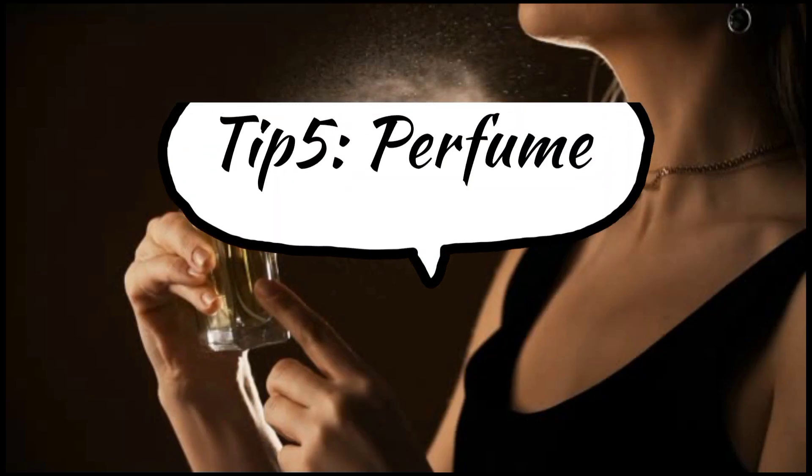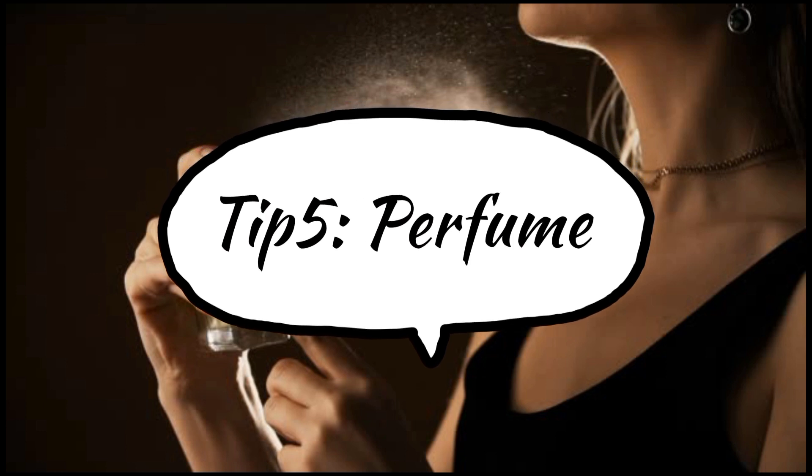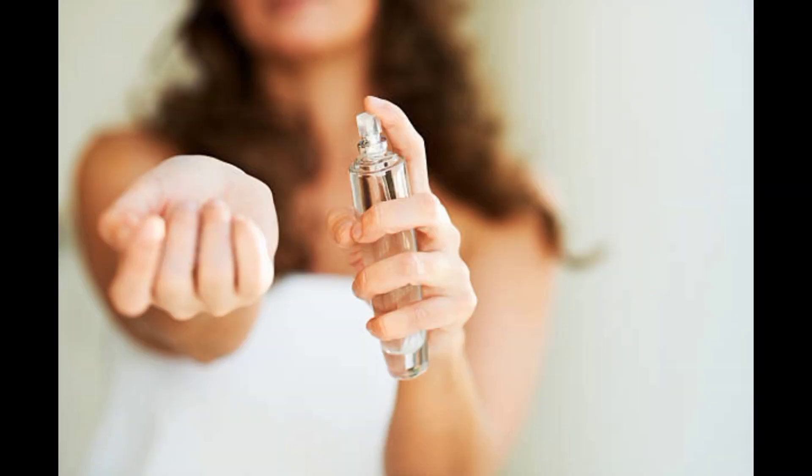Tip number 5 is perfume. Perfume is very compulsory — it creates a good presence and a sense of freshness.